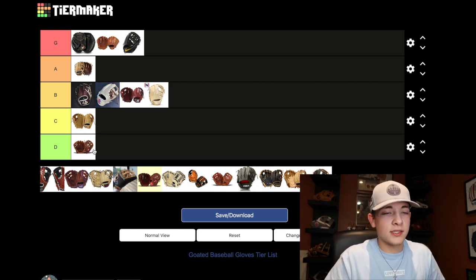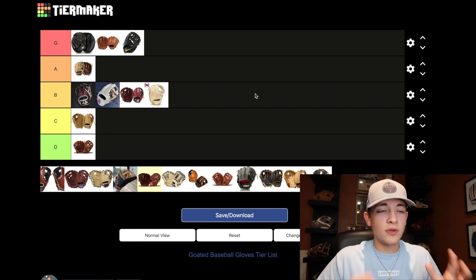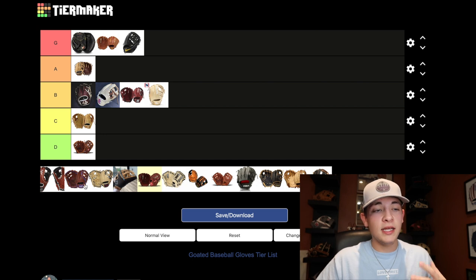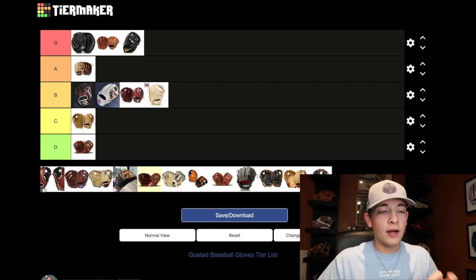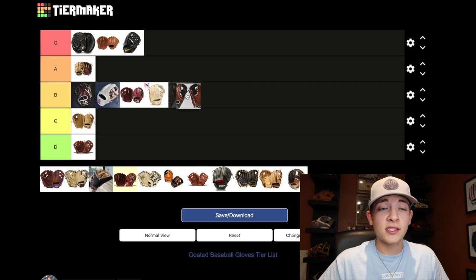Now we have a sprint of Rawlings gloves all in a row. Starting with the base model, which is more of a youth-tailored glove — the GG Elite. The youth market is really interesting and I think they're underappreciated by glove manufacturers; there just aren't as many colorways as the high-quality glove market. The GG Elite is very high quality for the price you pay and compares to the Wilson A1000. I really like the GG Elite for its price point — the value there is a lot like 44. You're getting a pretty good glove for the price, so this is going into the B slot.